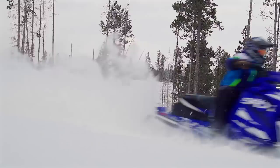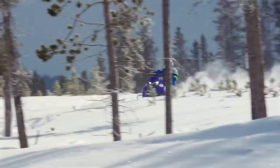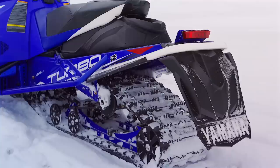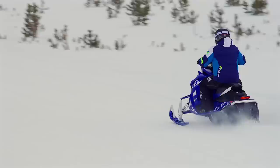So what else sets the SRX apart from a standard Sidewinder and makes it the standout lake racer it's been designed to be? Any high-speed junkie knows one of the key factors in going fast is your track, and this is something Yamaha had to take a serious look at. A fast track is one with lower lug heights, but with 180-plus horsepower on tap, Yamaha couldn't afford to sacrifice too much traction. So they settled on a one-inch lug Ripsaw Series One track that is fully clipped. The decision was also made to only offer the SRX in a 137-inch track length, giving the best compromise between high speed and traction — and it definitely works really well.